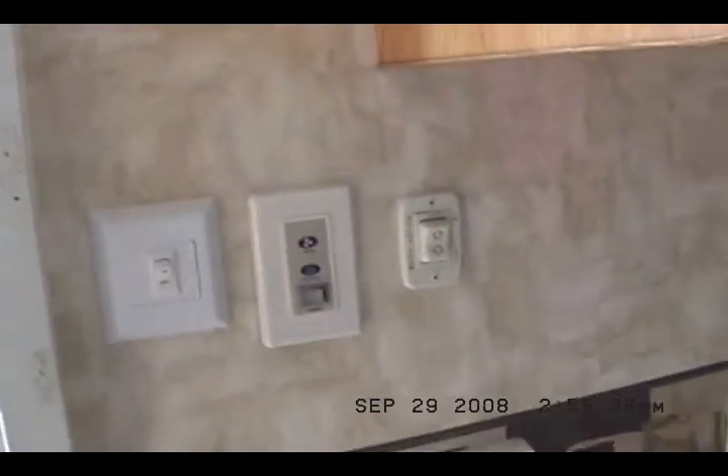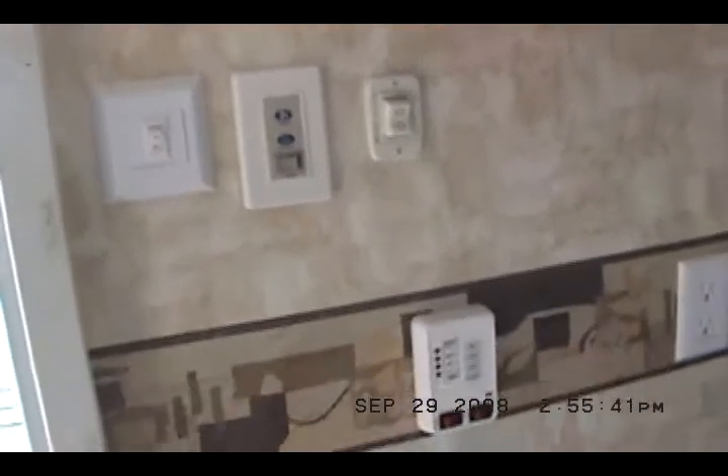TV hookups for the kids, tinted windows, ducted roof air. Switches for the ceiling fan are right there — they're reversible as well. Breakfast nook and bar stools.